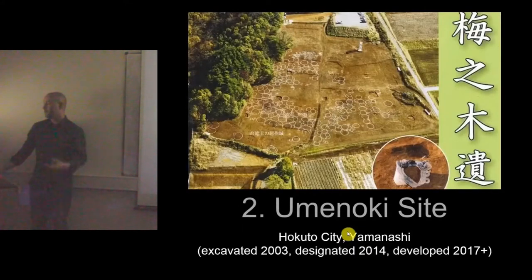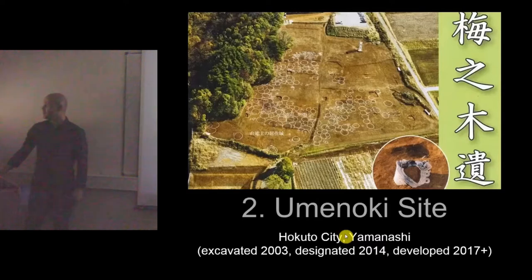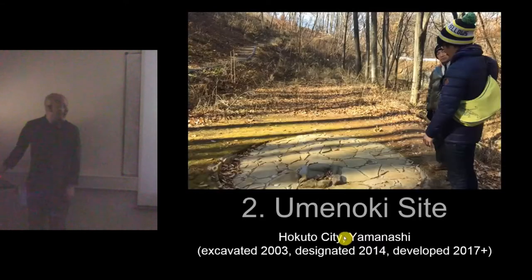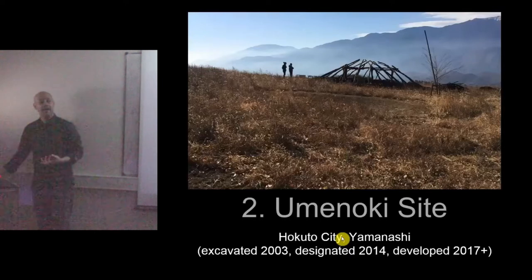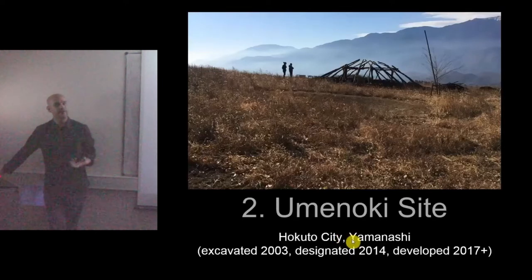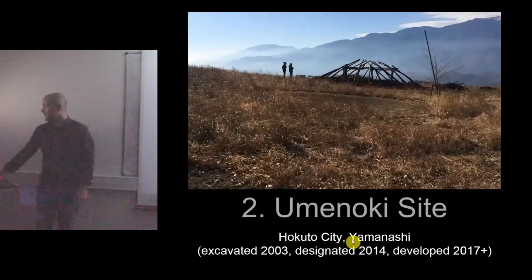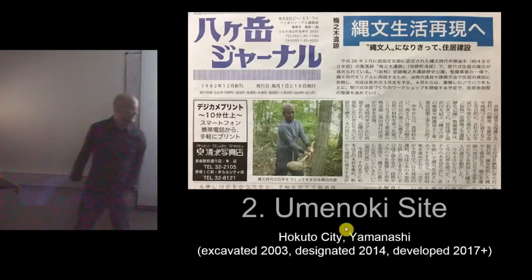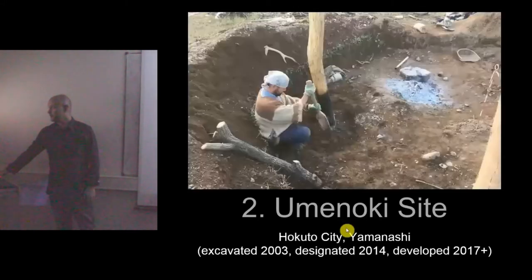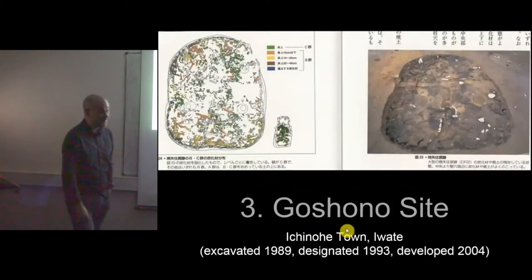The second model is the Uminoki site — a very recent one, excavated in 2003, designated in 2014, and being developed today. I visited a couple of weeks ago. What they're really trying to encourage here is community-centered development. My colleague Yoshida-san and I have been invited to get our students together and help build one of the structures. There's currently one person building using stone age tools to cut down trees and do some of the rebuilding.